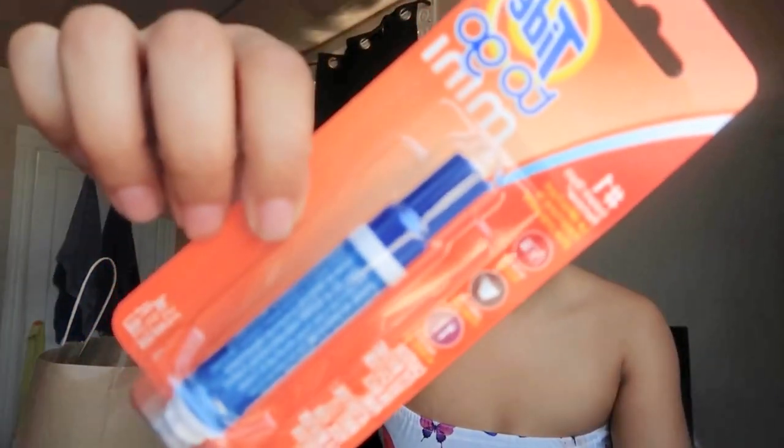The next thing I picked up was a Tide To Go. This is my go-to whenever I get a stain on my clothes while I'm outdoors. I love this — it works so well. Shout out to my bestie Raya because she's the one who put me on to this.